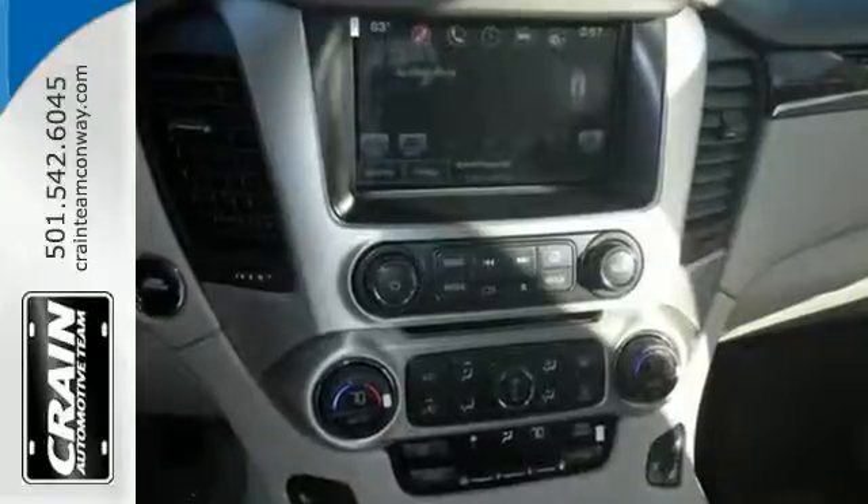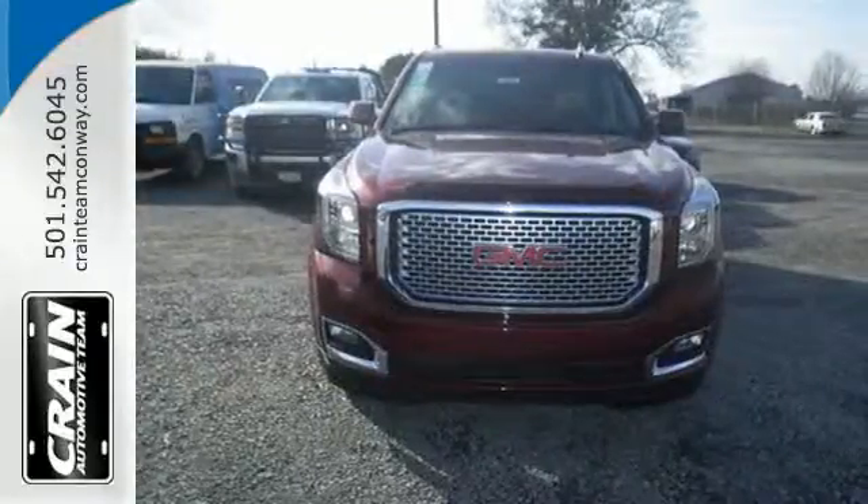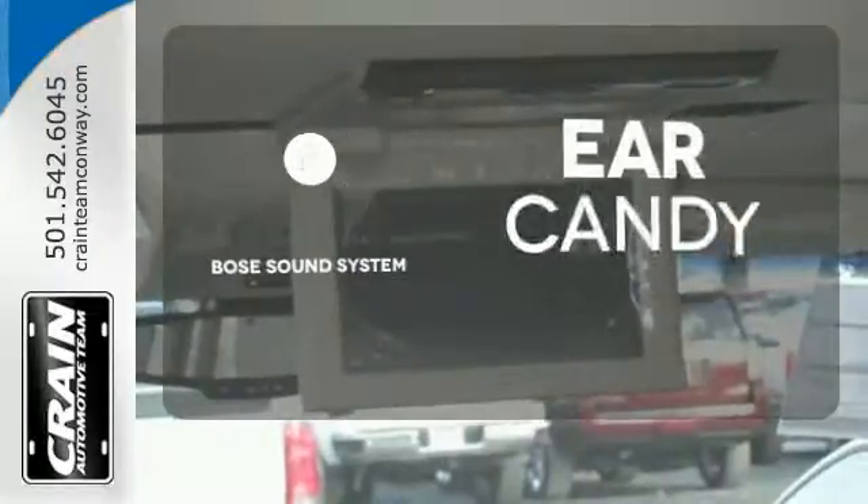It also has color touchscreen navigation with IntelliLink, side blind zone alert with lane change alert, rear cross-traffic alert, and the Bose sound system gives you a rich listening experience.